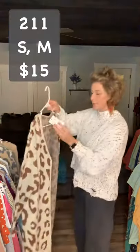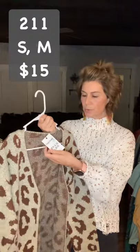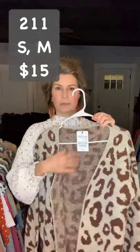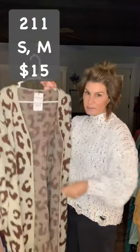This is item 211 — it's not gray, it's kind of brown and it has these little black threads in there with a brown leopard. It's $15. These are longer but they do not have pockets. This looks really good over black and then a dark denim jean — really cute. Here's the back. Item 211, $15.